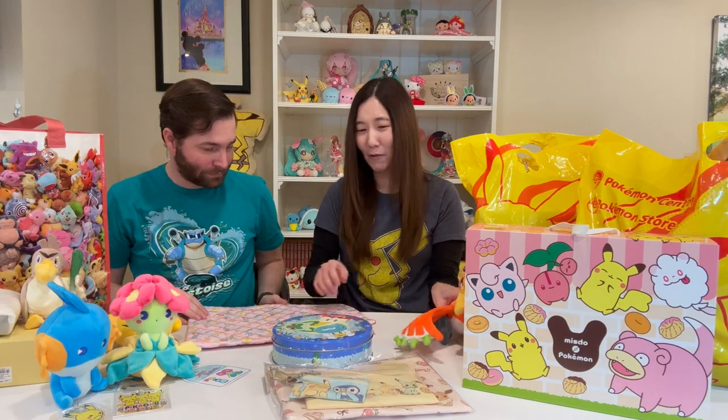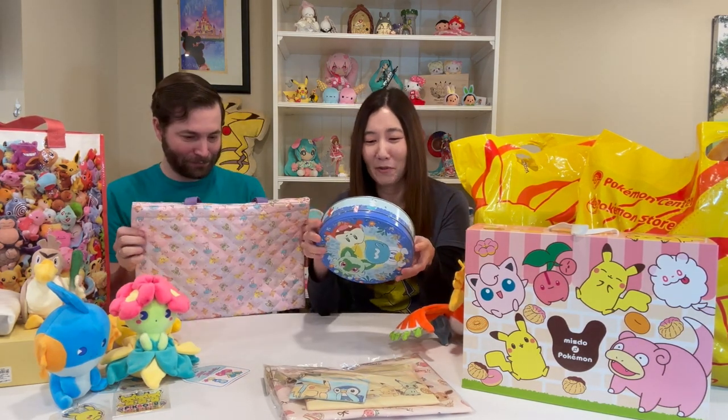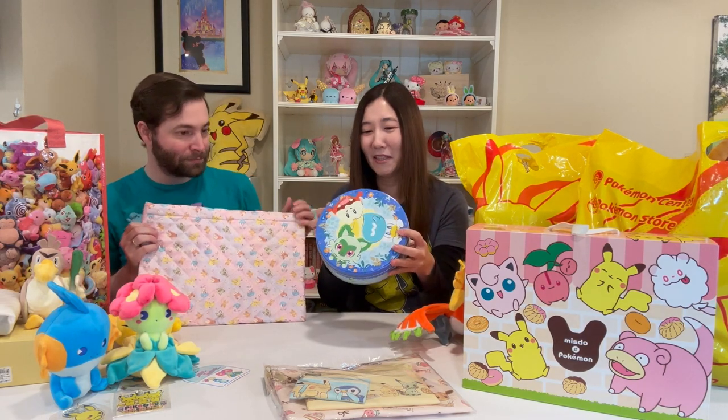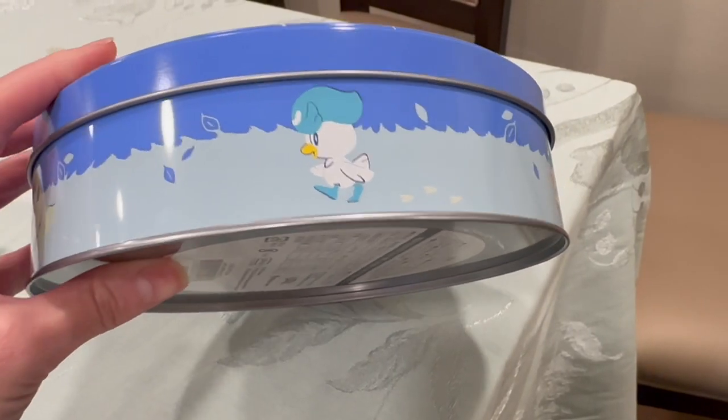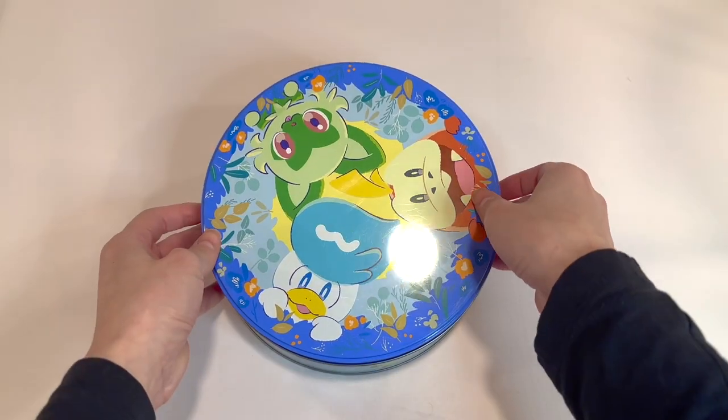And then we got some stuff for the new game. So this stuff was from Scarlet and Violet. They had a bunch of different items, but I thought it'd be cool to get some unique things. This is a tin — look at this cute tin. It's so cute, and they're running along the sides as well. Let's open it — they're running on the side.